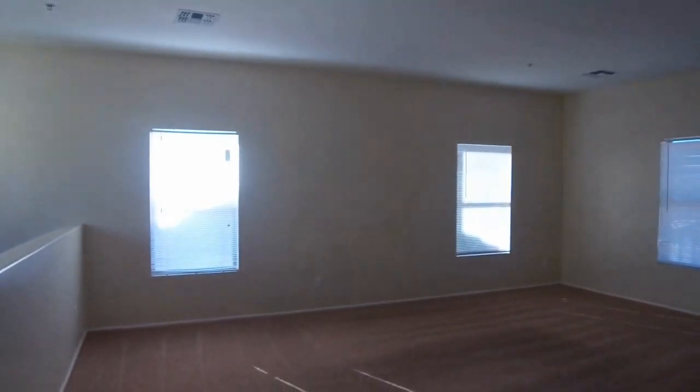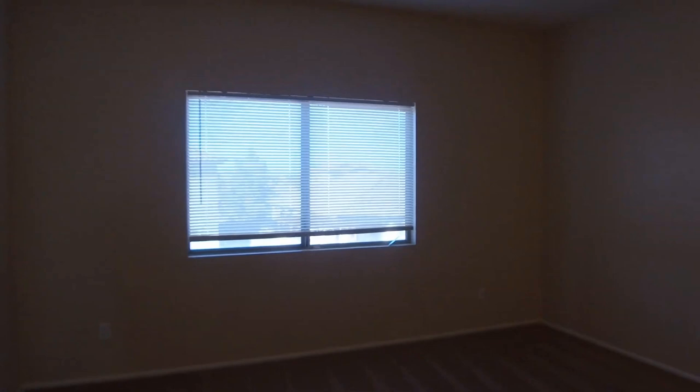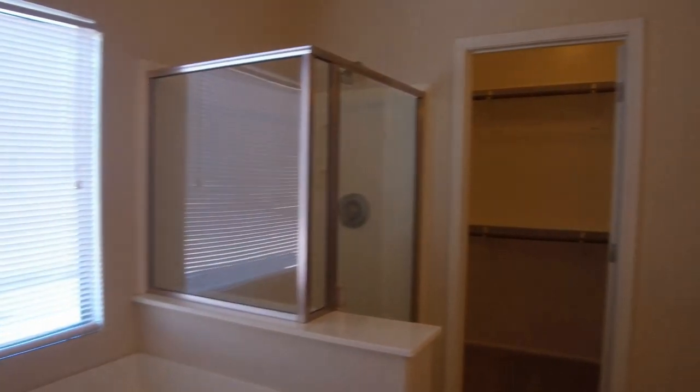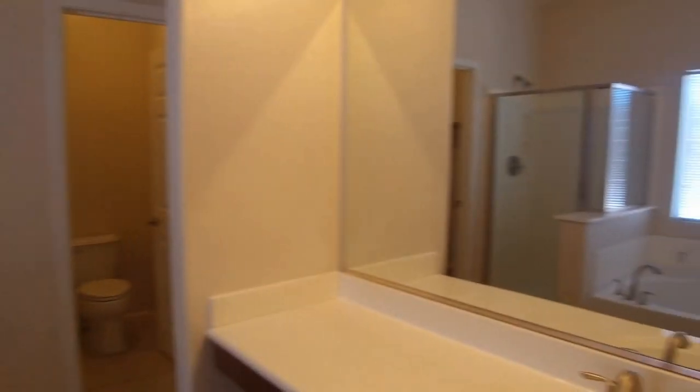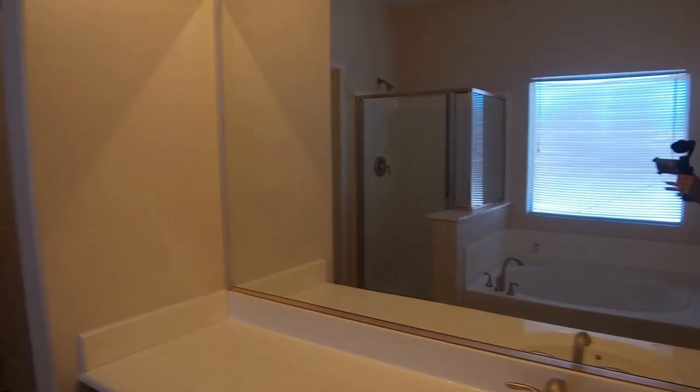There are lots of different options for what you can do up here. This is the master bedroom, and here is the master bath — again really spacious. There's a commode room, a walk-in separate shower, and a garden tub, so there's lots of space in this home.